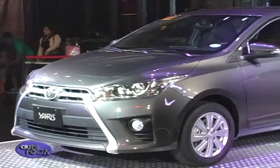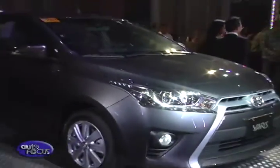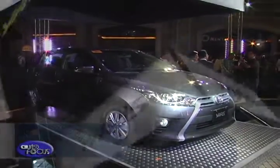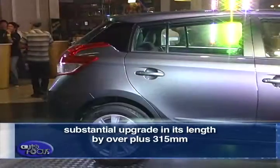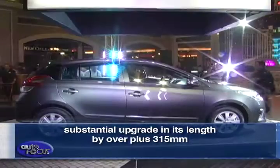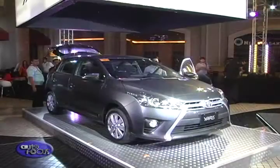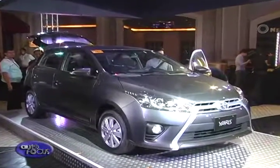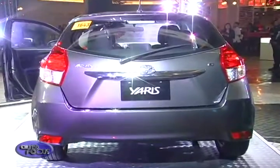Following Toyota's new design language of a more modern guise, the all-new Yaris is every inch stylish and modern. The new generation has been given a substantial upgrade in length of over 315mm, making it more spacious and comfortable. Dynamic styling is bestowed upon the vehicle as seen in its projector-type headlamps, extended tail lamps, and blacked-out quarter panels.